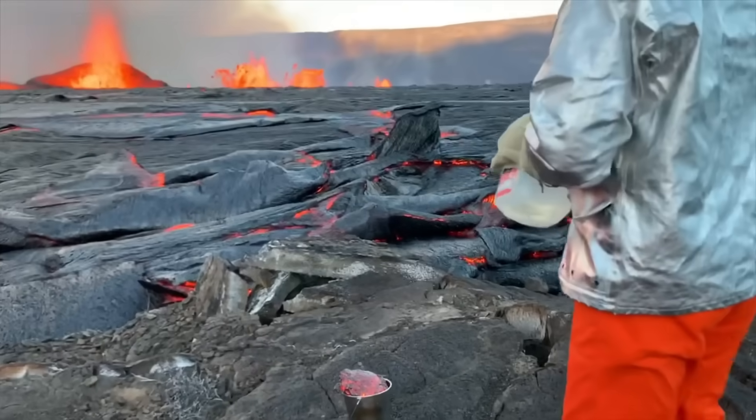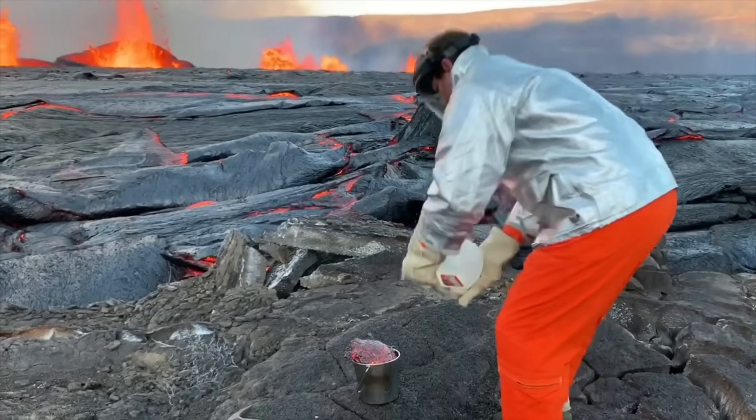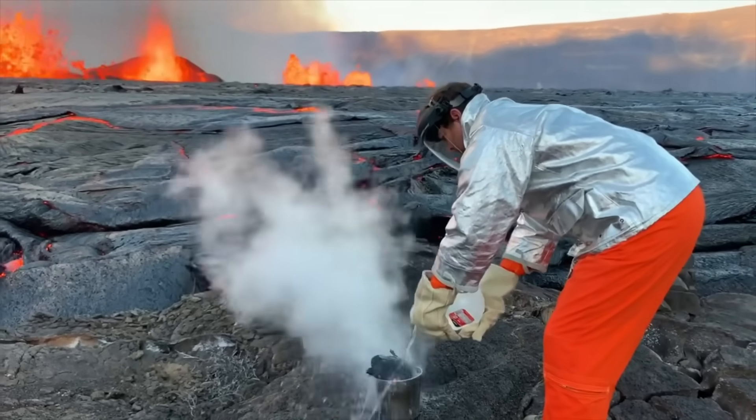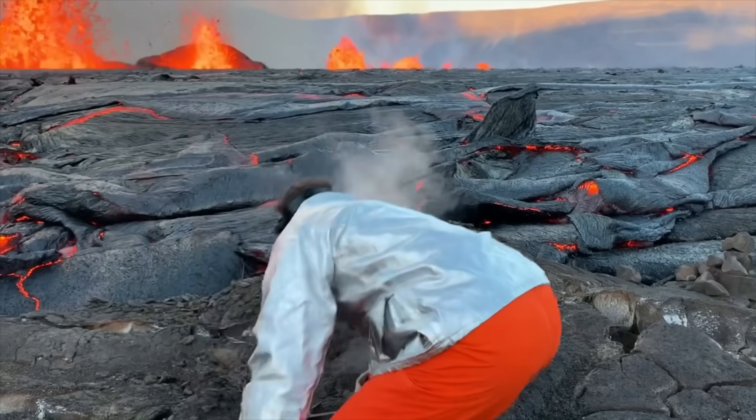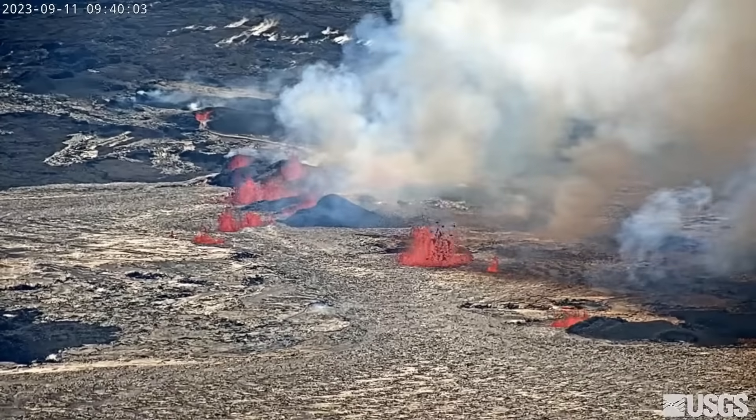Access to this hazardous area is by permission from and in coordination with the National Park Service. The observatory will continue to track the changes in the eruption as it continues, and will provide updates to the public.